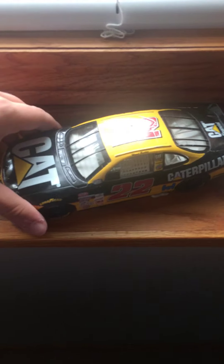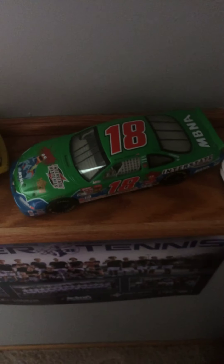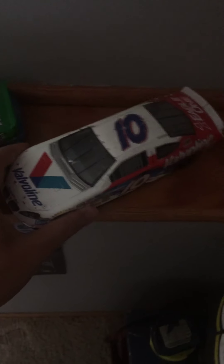Here we got a 2000 Ward Burton Caterpillar Pontiac. 2001 Jimmy Spencer K-Mart Ford. 2001 Dale Jarrett UPS Flames. 2002 Bobby Labonte Muppets Pontiac. This one's pretty cool — this is actually a 2003 Johnny Benson, but it's based off the 2004 Scott Reed's paint scheme.